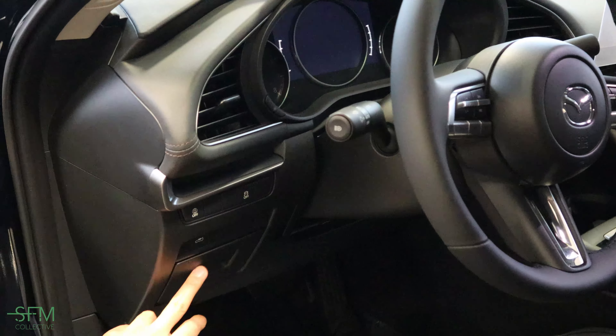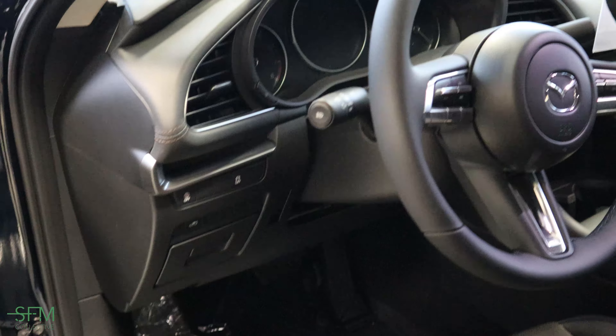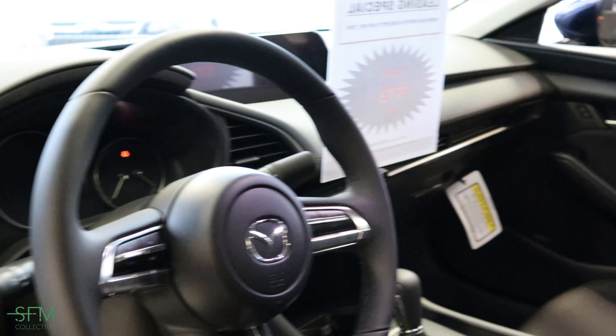You got traction control off. The trunk — let's pop that. Let's go check out the trunk space, take a quick look.